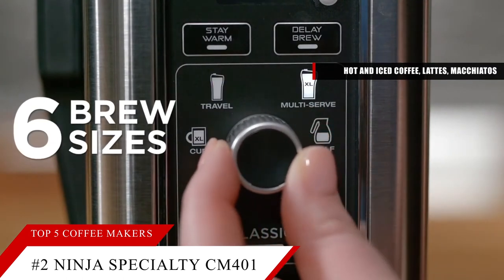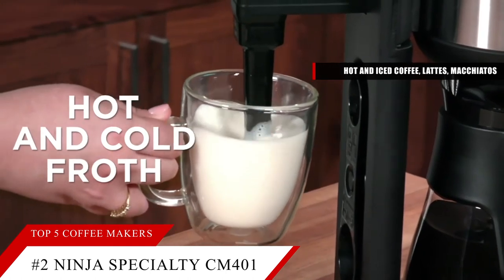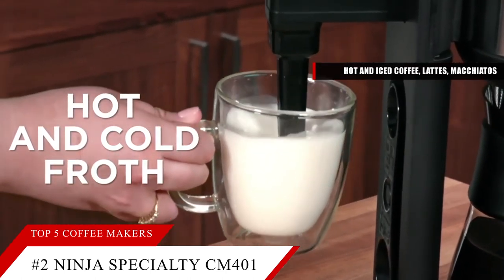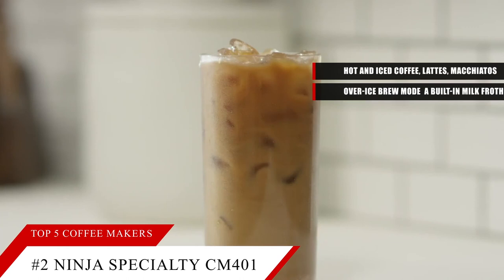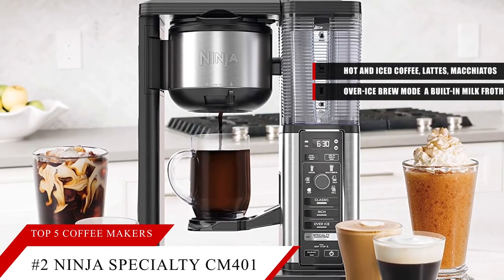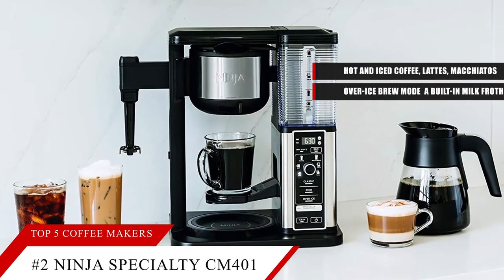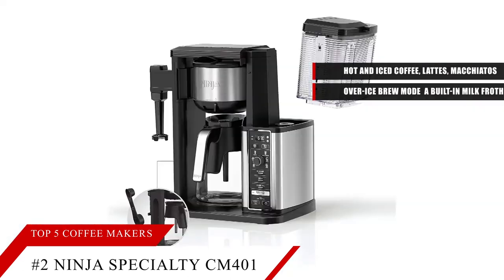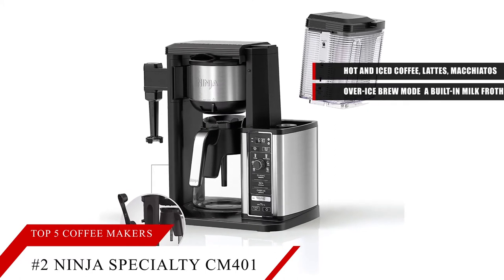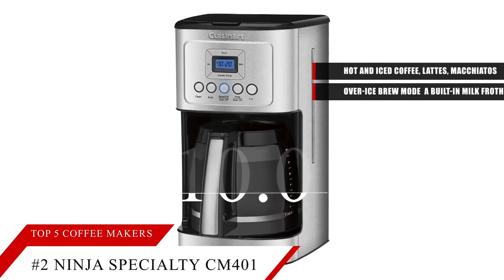In our tests, it receives an excellent rating for brew performance, and its glass carafe handles with ease. This model is also packed with features including an over-ice brew mode for iced coffee, a built-in milk frother, brew strength control, and brew size adjustment for travel mugs to full carafes. It's one of the most versatile coffee makers we've tested. Based on the Ninja Specialty's reputation on the market, we give it a score of 9.4.